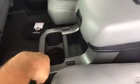Here in the second row we have our captain's chairs — very comfortable bucket seats. You do have heat back here for your second row seats, part of your center console. Here are the switches right there. You have your cup holders and a storage compartment back here.